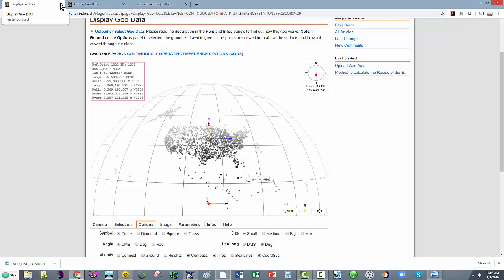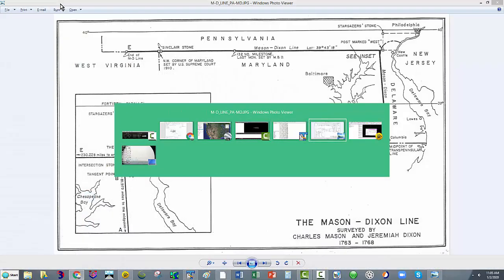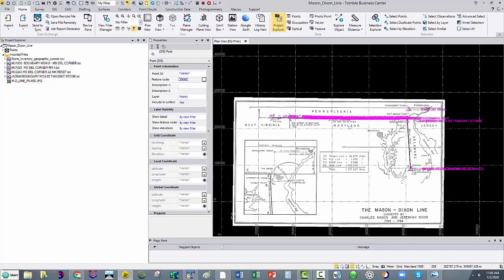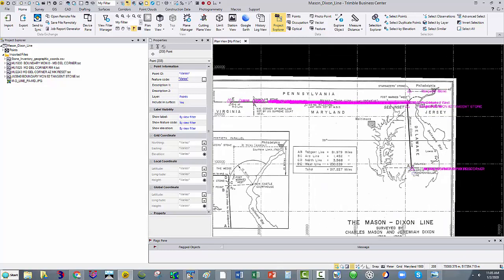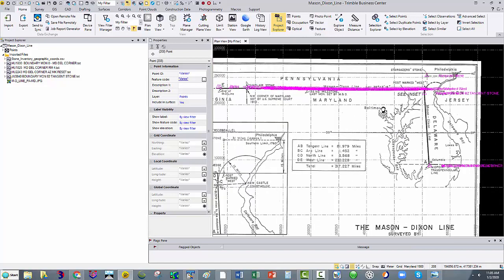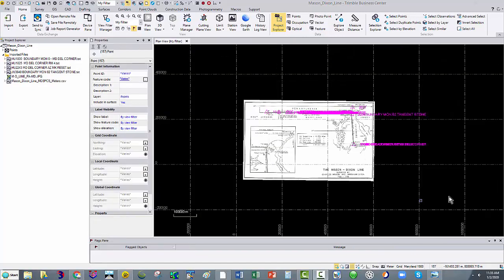Back to the subject at hand — over here in Trimble Business Center, I took that JPEG image and geo-referenced it using a couple of the marks. It's not exact but close enough for what we're doing here. After I geo-referenced this map image, I exported all the points out to Google Earth, so we're going to go look at that next.